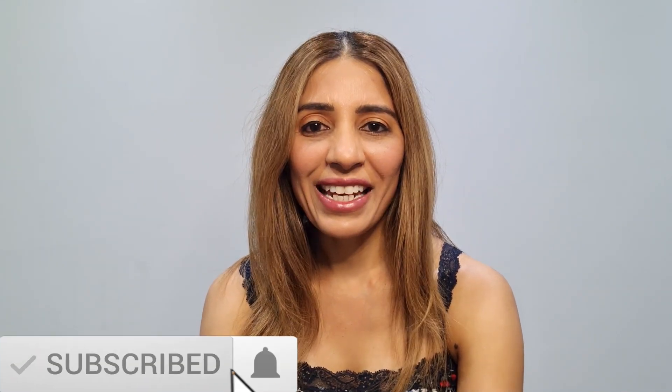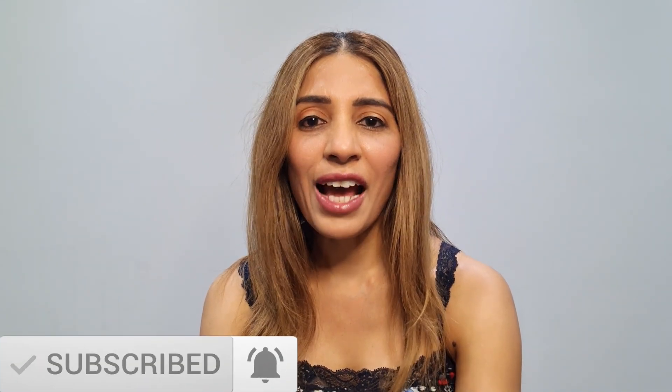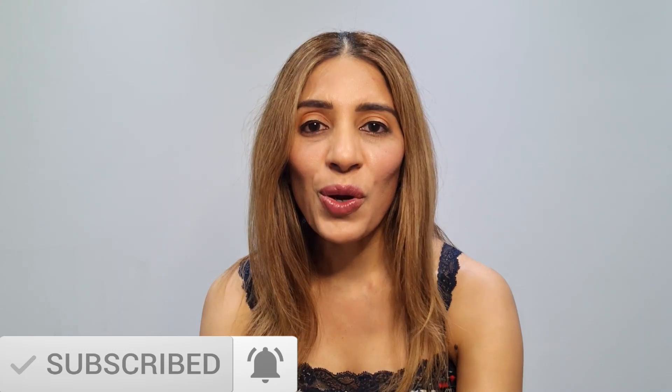Hey everyone, my name is Anna, I'm a cosmetic nurse, and I'm here to empower you so you can pick the right skincare every single time. Cleansing is the most important part of skincare because a cleanser removes the excessive dirt,